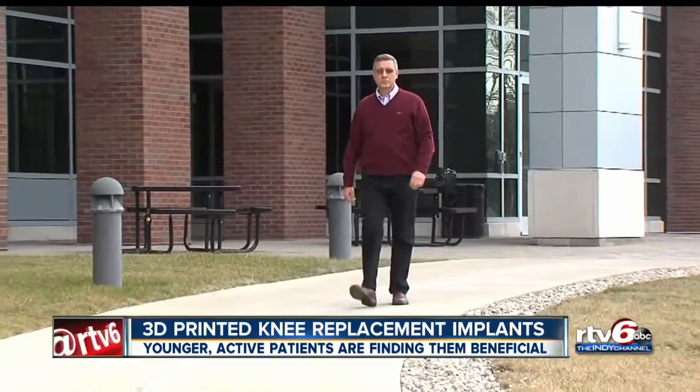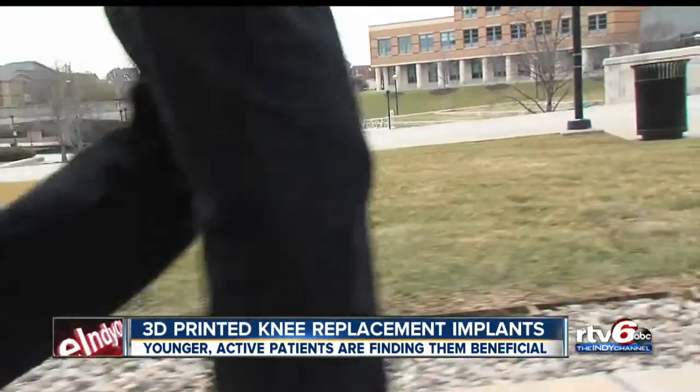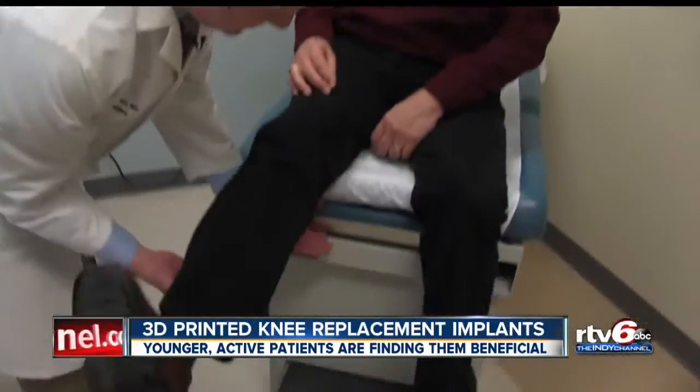Mike Niemeyer loves to be active. Tennis is his game, and now that he's retired, he'd like to golf, too. But he needed a knee replacement.